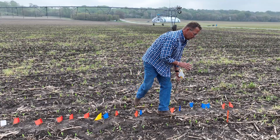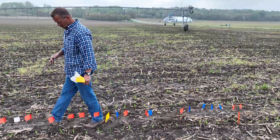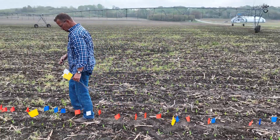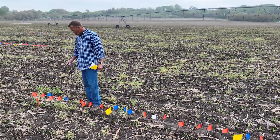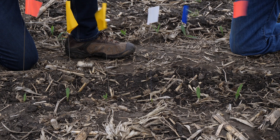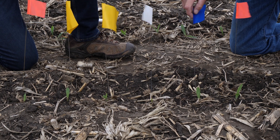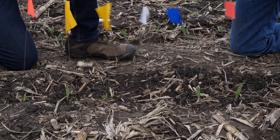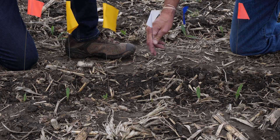Todd, you came out here over the last several days and put out these flags. Can you tell us what you did and what you're seeing? So day one, you come out with a specific color flag — in this case orange or pink — and flag those that were first spiking and emerged. Then day two is the blue, and whichever plants are up next, you keep putting flags in. Yellow are day three, and white are day four.